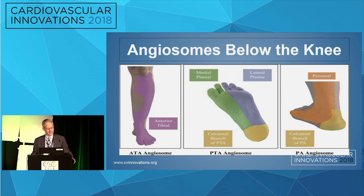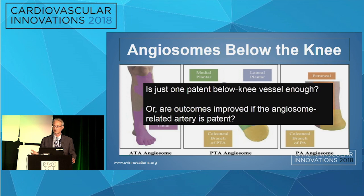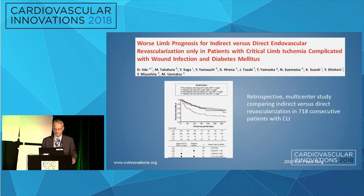We increasingly think about the angiosomes in the foot and the leg. We want to perhaps revascularize an artery in the angiosome of a wound if possible. This is a little different than perhaps 10, 20, 30 years ago when it was thought maybe just one below-knee vessel was enough. Are the outcomes really better with an angiosome-related concept? In this retrospective observational study of over 700 patients, the patients who got angiosome-related revascularization did better than those who did not.